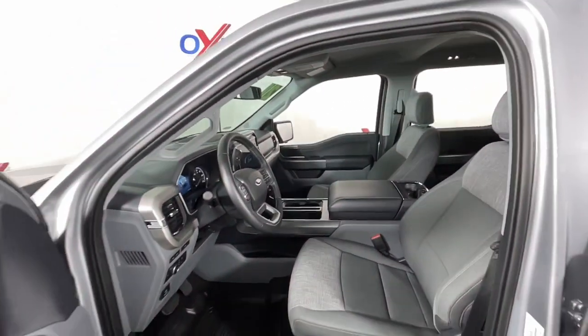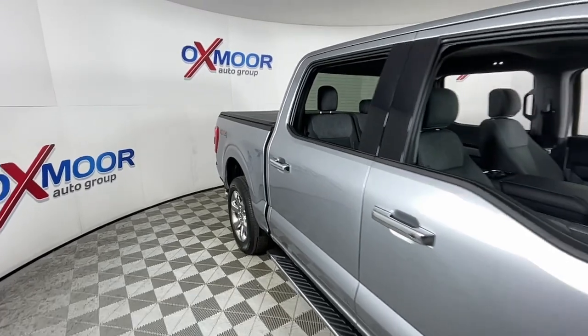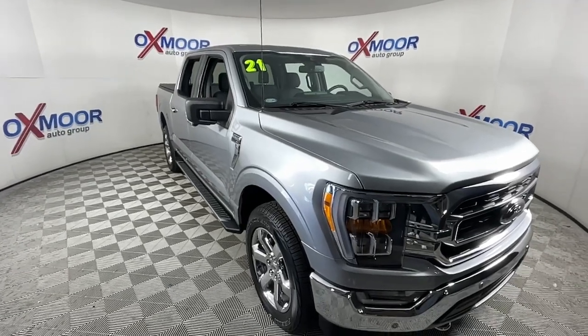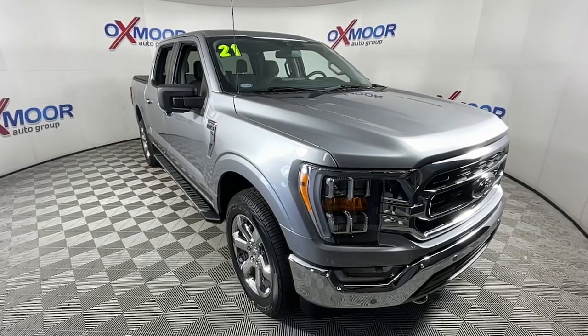These are just some of the great options this vehicle comes with: all-wheel drive, keyless entry, navigation system, fog lamps, lane-keeping assist, backup camera, adaptive cruise control, remote engine start, power driver's seat, and aluminum wheels.